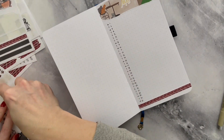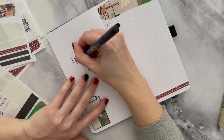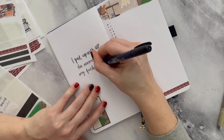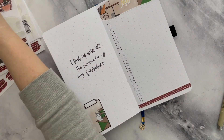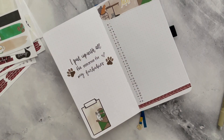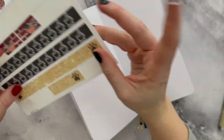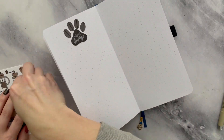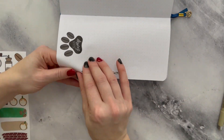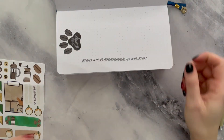I'm putting a quote page on the left hand side, just because I like quote pages. I decided to not really do a quote — I just decided to say that I put up with the nonsense for my fur babies. This is the same kit I am using in my bullet journal: it is the cozy pet cafe kit, so it is coffee and animals. I decided to do that because I had a lot of leftover stickers, and I really love this theme. I'll probably do this theme again because I am really, really thrilled with how this one came out.